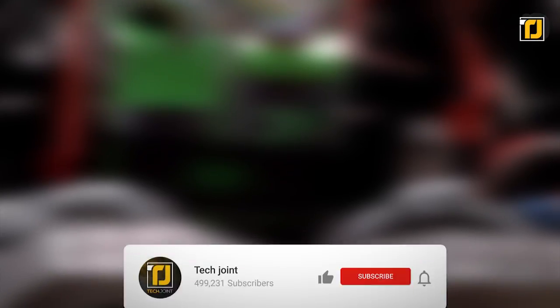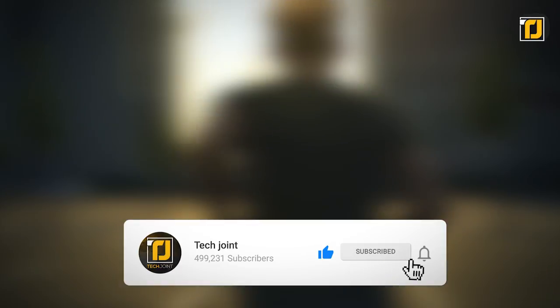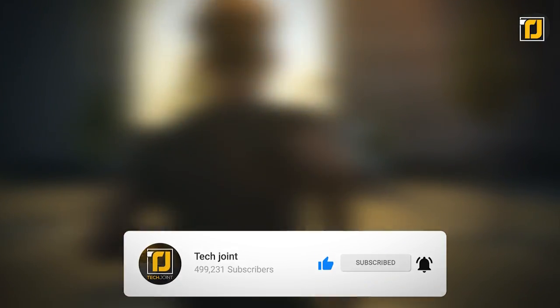And those were 7 amazing shoe inventions that help you run faster. Which one would you like to take on your next jog? Let us know in the comments below! If you enjoyed the video, don't forget to like and subscribe to TechJoint for more mind-blowing gadgets and tech. Thanks for watching and we'll see you in the next one!